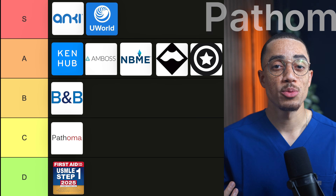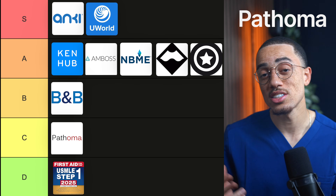Next up is Pathoma, which I rank as C tier. It's still a solid resource, and for a long time it was the standard for pathology. But compared to newer platforms, it feels older and more limited because it's mostly pathology-focused, and you often need a little physiology to truly understand why the pathology matters. If someone went to med school 10 years ago, they'd probably rank this much higher — and I respect that. But with what exists now, it's just not the first tool I'd reach for.